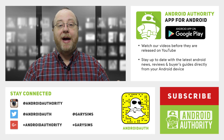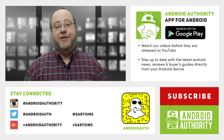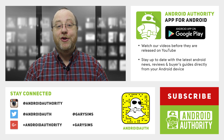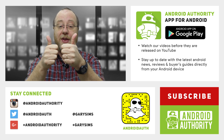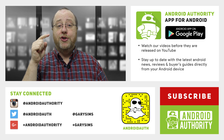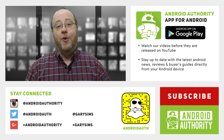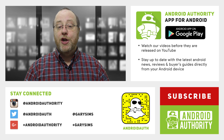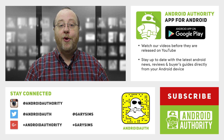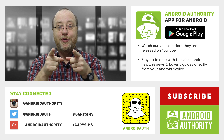My name's Gary Sims from Android Authority and I hope you've enjoyed my overview video of the processors of 2016. If you did, please give this video a thumbs up. Don't forget to subscribe to Android Authority's YouTube channel and download the Android Authority app for access to all our news and features on your mobile phone. And don't forget to go to AndroidAuthority.com — your source for all things Android.